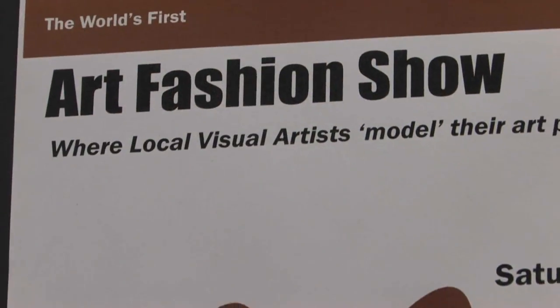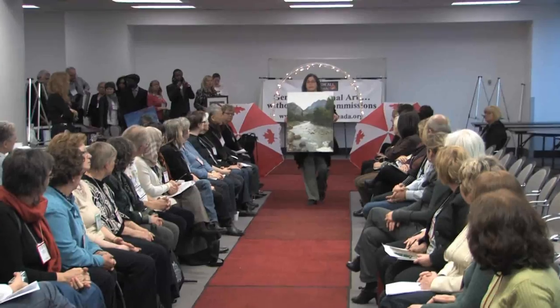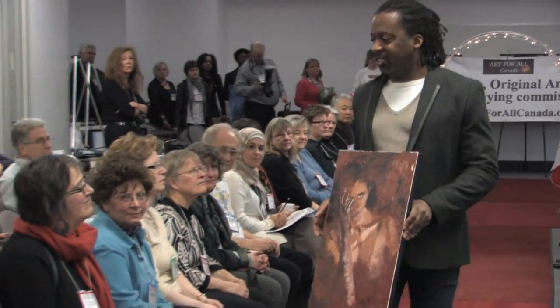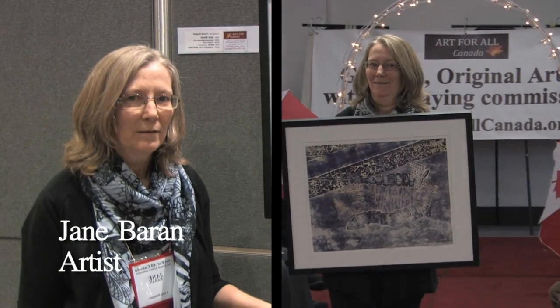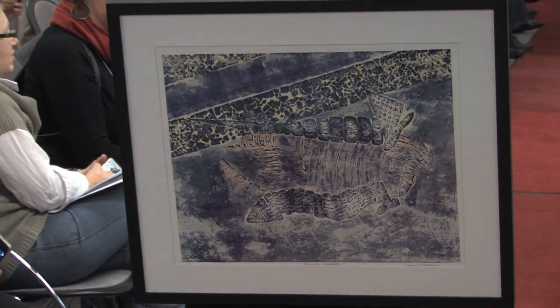Today we conducted the world's first art fashion show. It's created with a textured plate that is colored with watercolors, with a lino block ink overlay, and then it is printed on wet watercolor paper.